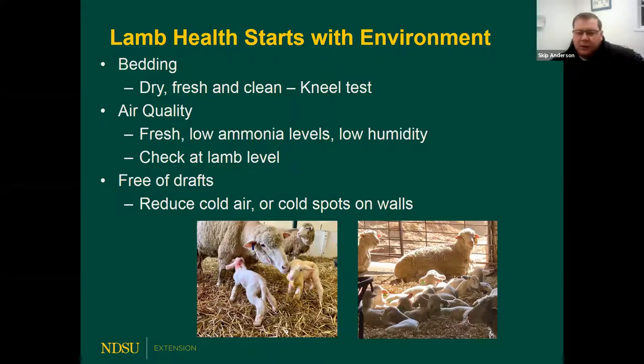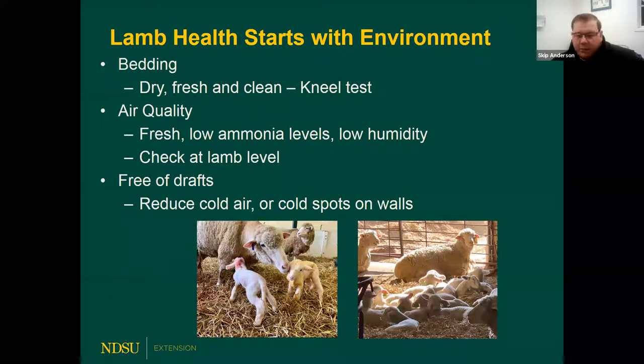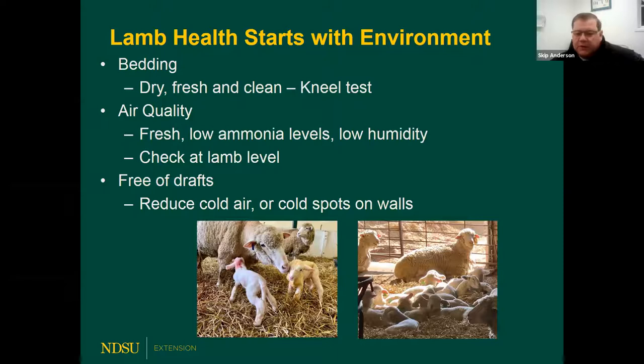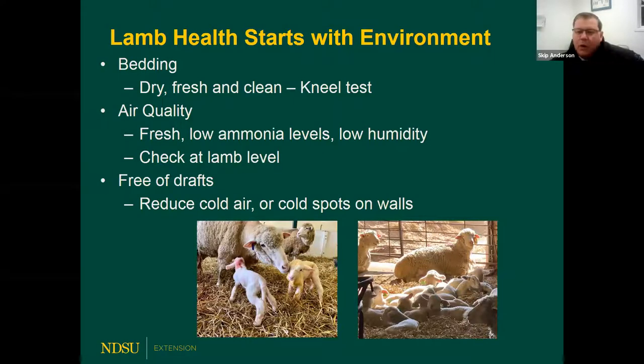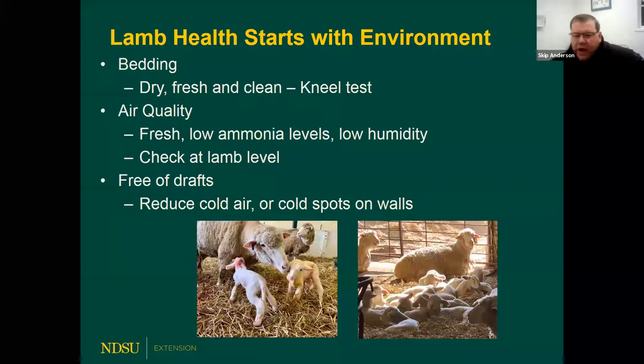It's a fine line getting airflow through buildings while also reducing drafts when you have young lambs. Go around your pens and look for areas where you see daylight coming through or straw moving. You can even put toilet paper or tissue paper on the ground — if it moves, you've got drafty areas. If you can move airflow up above the level of the sheep, you still change the air quality without putting drafts directly on those young lambs.